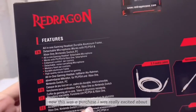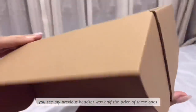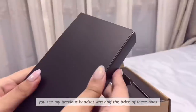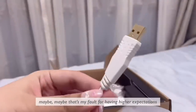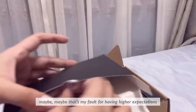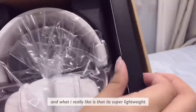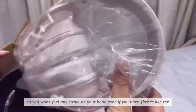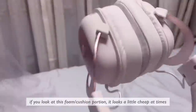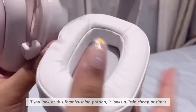This was a purchase I was really excited about, but unfortunately it did not meet my expectations. My previous headset was about half the price, so I was hoping to see a bigger upgrade — maybe that's my fault for having higher expectations. The build quality is pretty decent and it's beautiful to look at. What I really like is that it's super lightweight, so you won't feel any strain on your head even if you have glasses like me. But the foam portion feels and looks a little cheap.